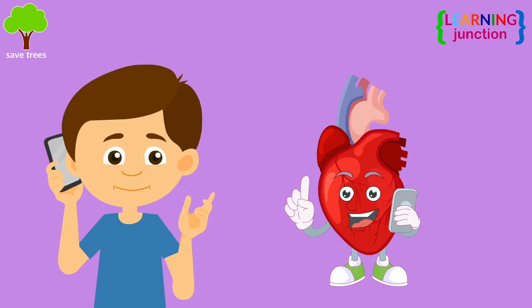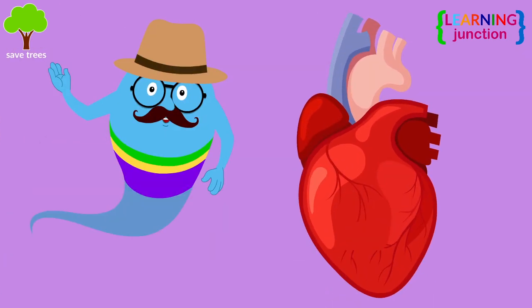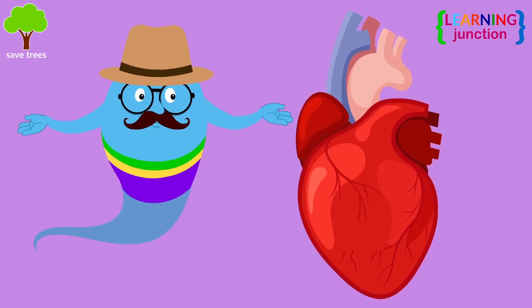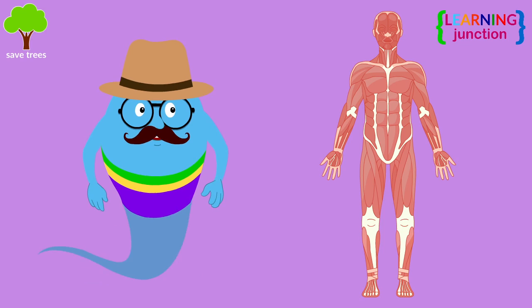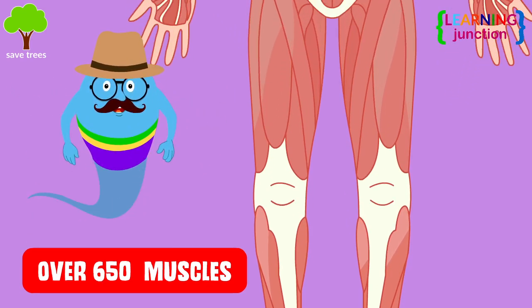Do you ask your heart to beat? No, it just keeps beating. That means some muscles work without you thinking, like your heart beating. All of your muscles together make up the body's muscular system. There are over 650 muscles in the human body.